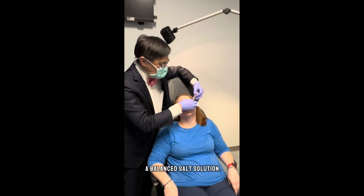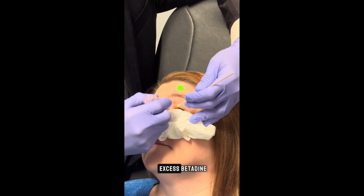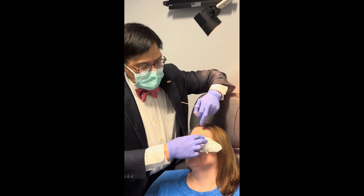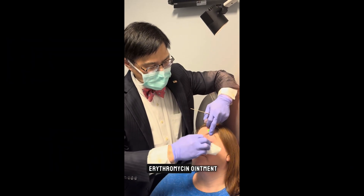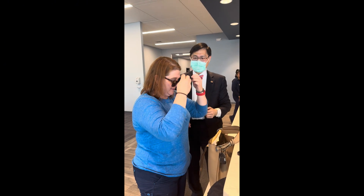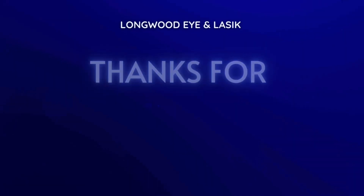I'm going to rinse out your eye — just a balanced salt solution. Look up, please. This will remove any excess betadine, lidocaine gel, and other products that we put in your eye. Do you ever have any pain later? If you do, we can also put in a little erythromycin ointment. Nope. Okay, you're all set. Thank you so much. Gucci sunglasses — that's what you get for coming to Longwood Eye and LASIK!